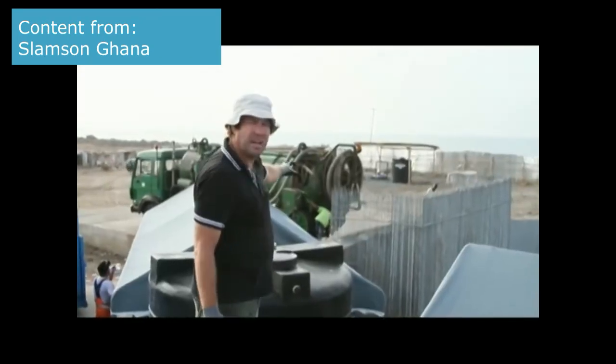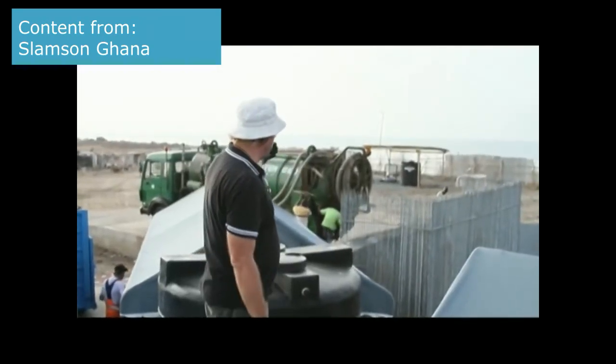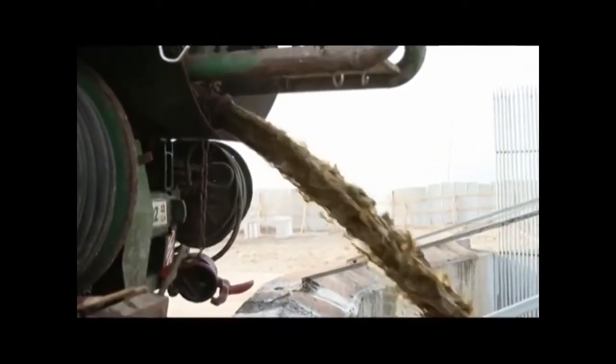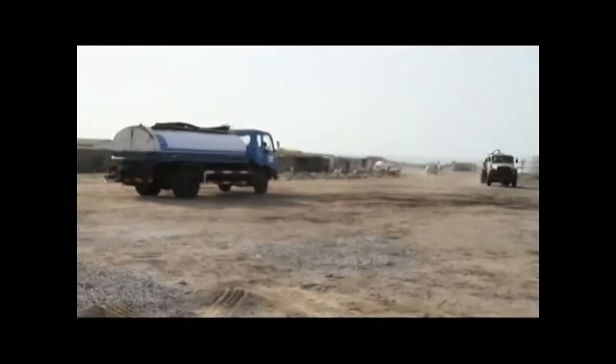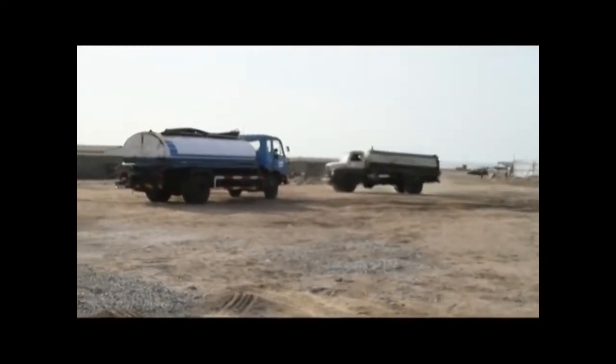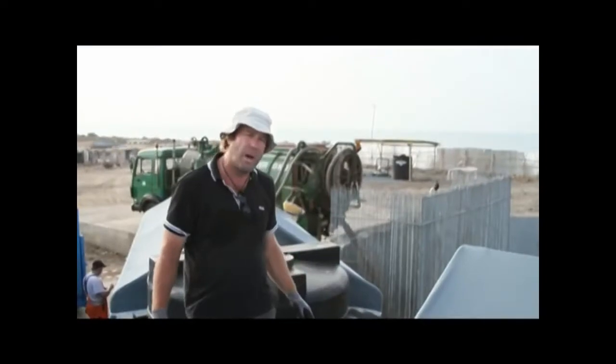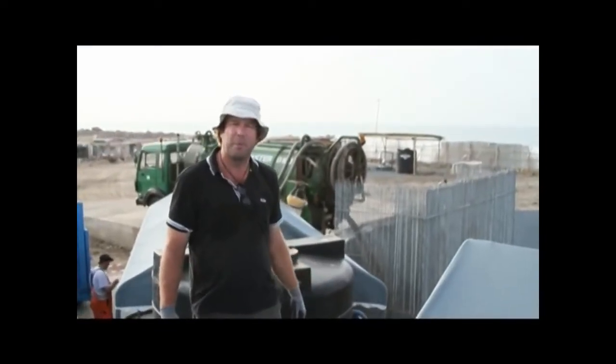Here we have our waste trucks. They come and they empty the raw sludge into a filter. It removes the plastics, the fabrics and other foreign material that are part of the sludge. Every day we can take up to 120 trucks.